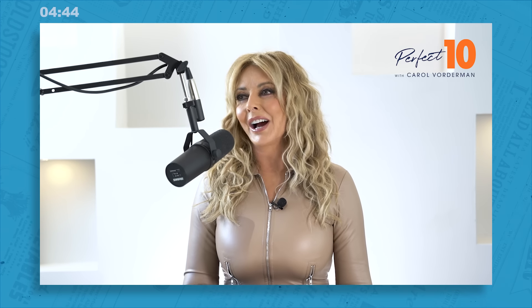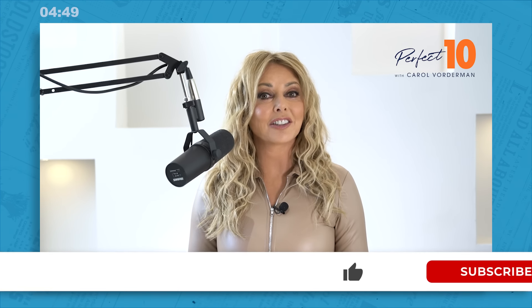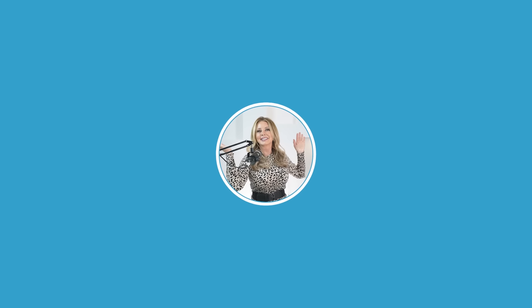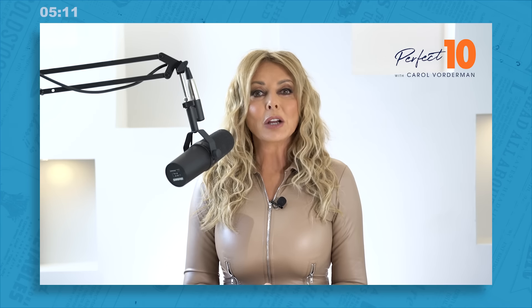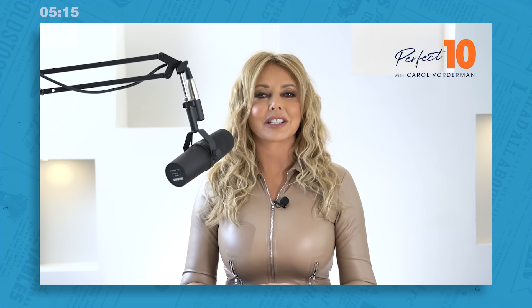And that, I'm pleased to say, is today's Perfect 10. Don't forget to like and subscribe so you don't miss tomorrow's questions. Head on over to our socials by searching at Perfect 10 Carol on Facebook, Instagram, and TikTok. There you'll find loads of bonus content, extra questions every day to keep your mind ticking over until the next episode. Come and join in with the fun — we would love to have you. 10 questions, 10 points, 10 minutes. So let's reveal Monday's answers — here they come.